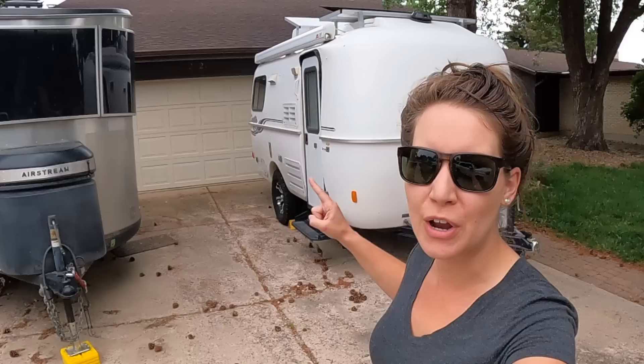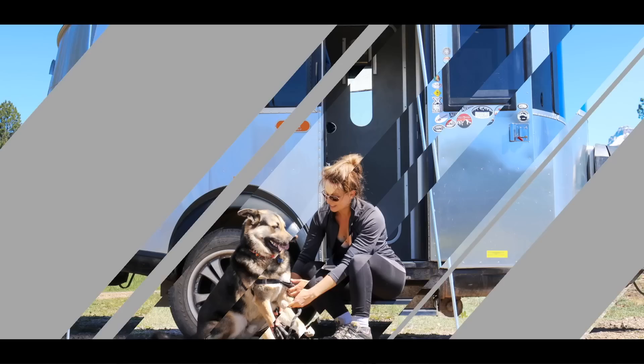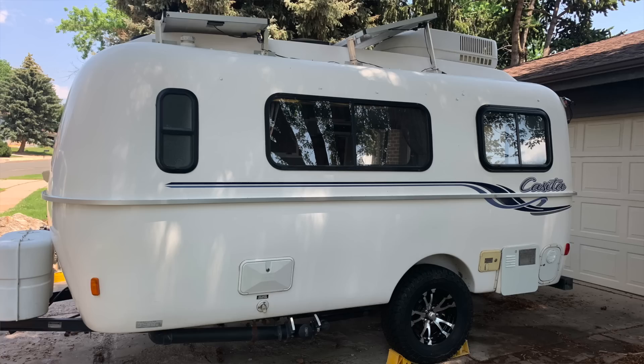Hi everybody and welcome back to Tales of Wanderlust. Today I'm going to take you on a tour of this 2008 Casita Spirit Deluxe Travel Trailer, so stay tuned.